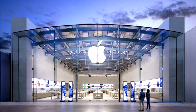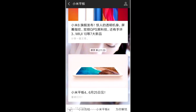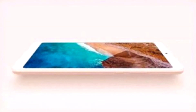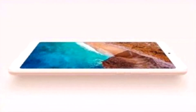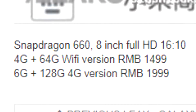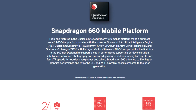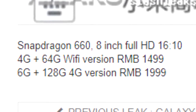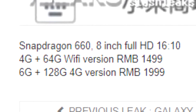Speaking about Apple, we have a manufacturer who has sworn to make its devices look like Apple devices — Xiaomi. We have leaks about the Mi Pad 4, which looks very similar to the current iPad, which seems to be Xiaomi's trend. We have specs as well. The Mi Pad 4 will come with Snapdragon 660, which is not bad, and an 8 inch Full HD display with a 16x10 aspect ratio.